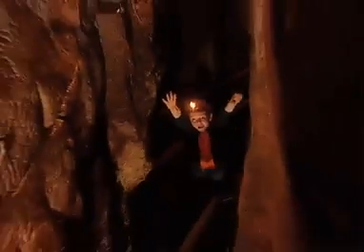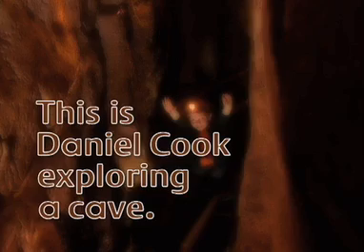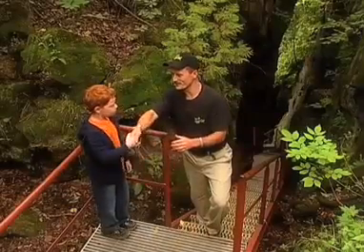Here we are! This is Daniel Cook exploring a cave. I'm here with Doug, and today Doug and I are going to explore a cave. Hi, Doug. Hi, Daniel. Nice to meet you, pal.